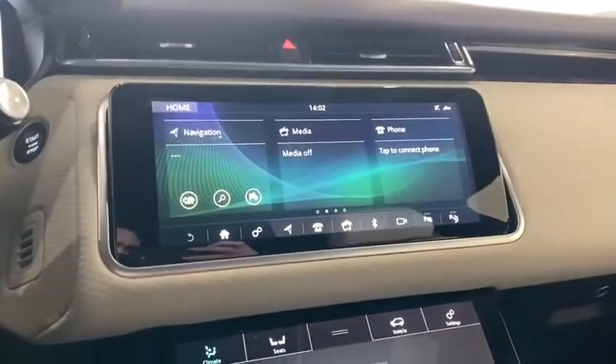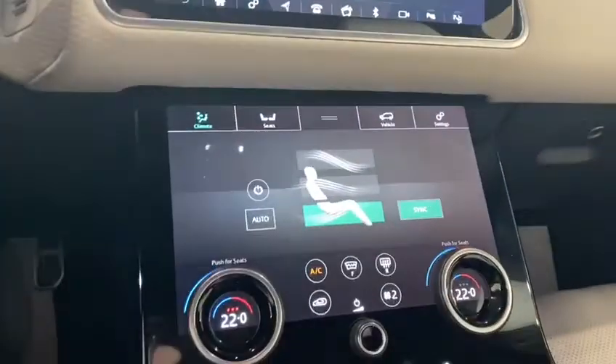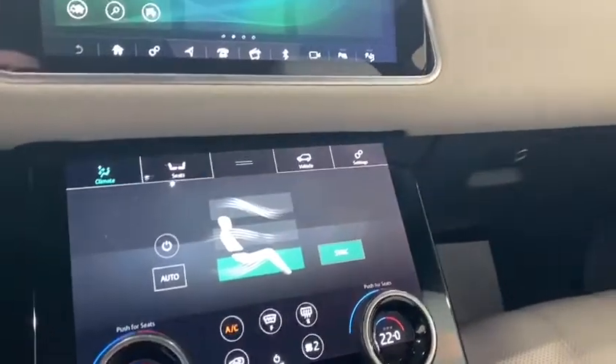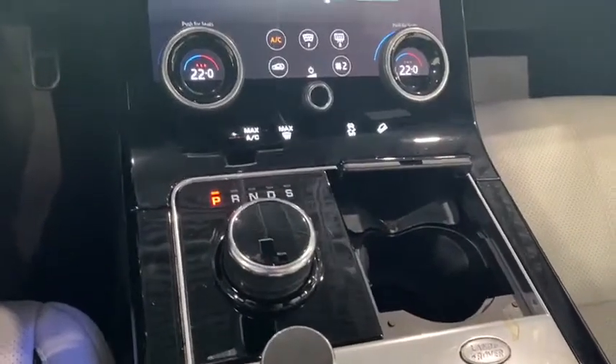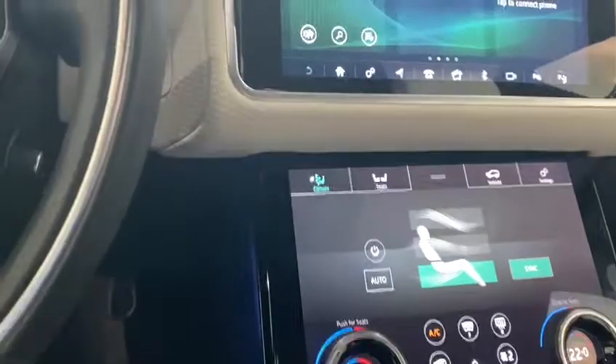With your infotainment system, it will be a touchscreen display and you are going to have your climate control screen just below that. This vehicle also comes with both heated and ventilated seats. Your gear shifter is just going to be the dial and selector wheel, and this does have all the features that you are going to need.